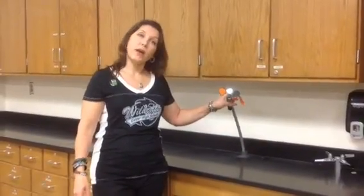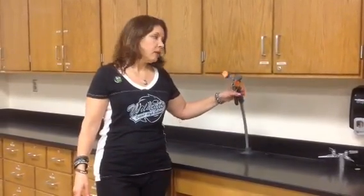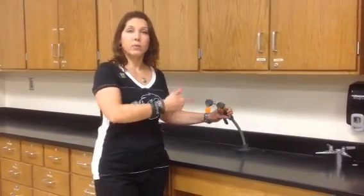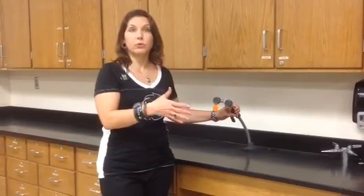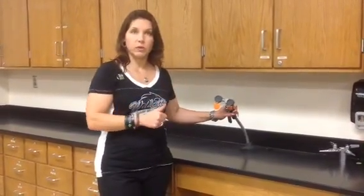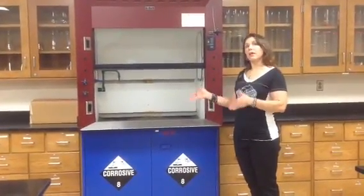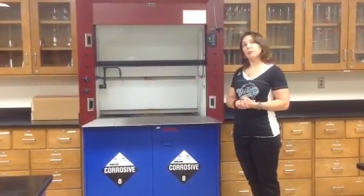This is the third eye wash in the classroom — one that we hopefully don't have to use because there's not a sink around it, so definitely want to save this one as a last resort. But it works the same as the first one that I showed you. This is the second fume hood in the lab, and just like the first fume hood, we will put chemicals in it that are giving off fumes so that we don't smell them.